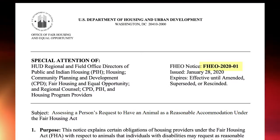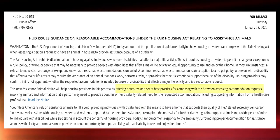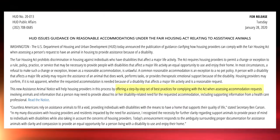It is intended to help housing providers in the process of hearing a reasonable accommodation request for assistance animals. It offers a step-by-step set of best practices to help housing providers determine and understand the need for a service animal or an assistance animal.